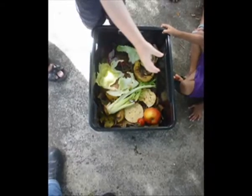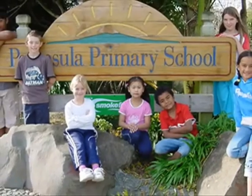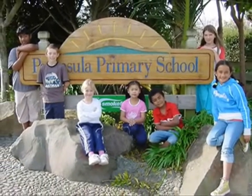The worms eat lots of food scraps, especially apples. At Peninsula, we like to look after our worms.